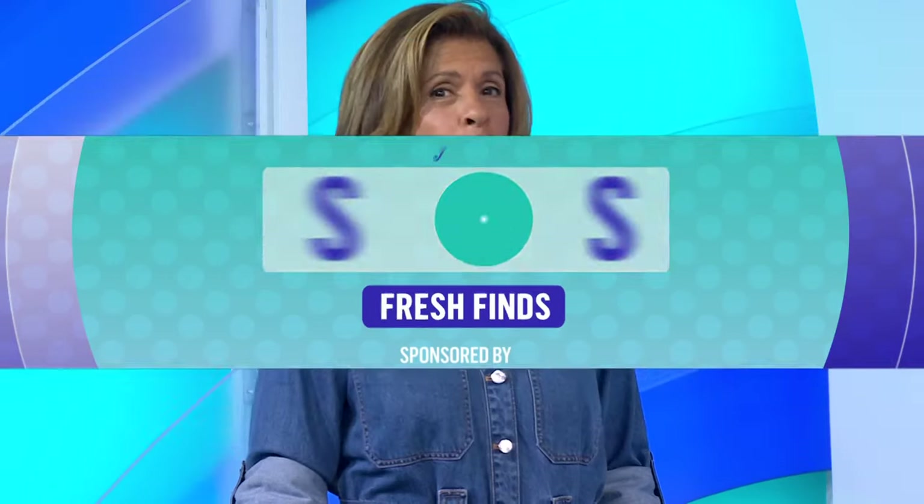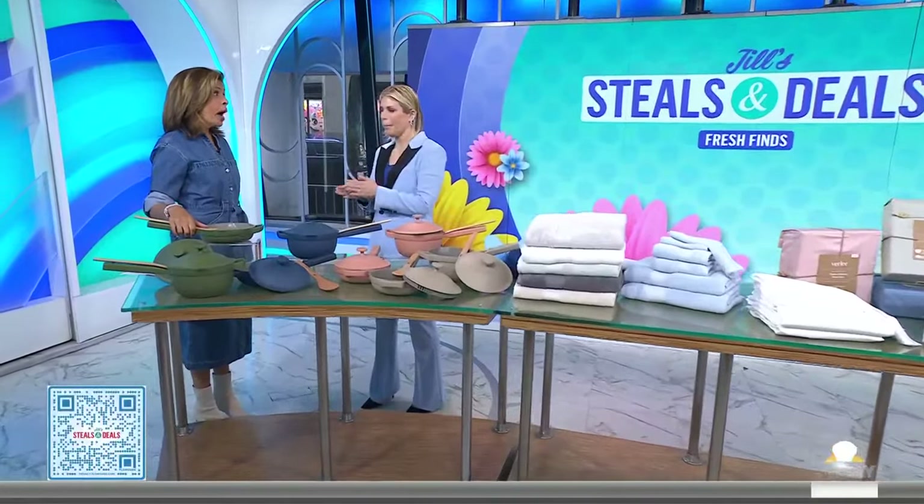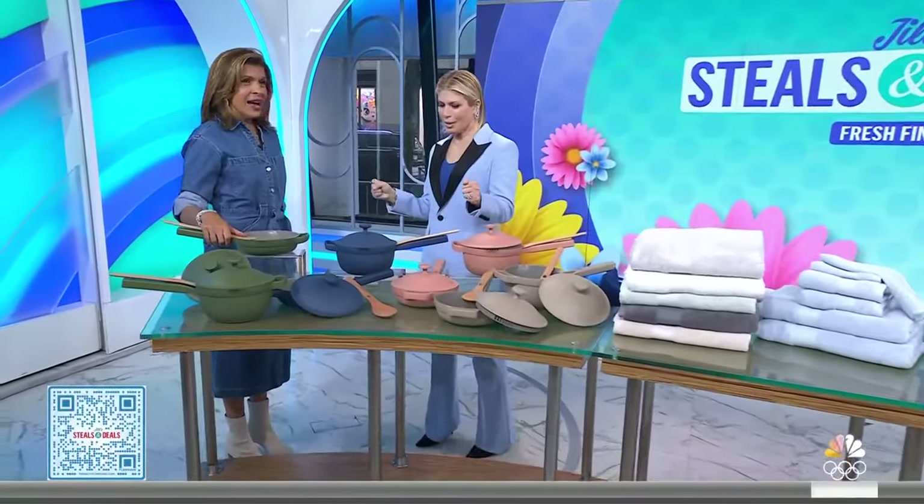Back now at 8:45, we've got Steals and Deals to refresh your home and your kitchen. Essentials, activewear, we've got a whole bunch of stuff. The best part is all of it is up to 70% off. Joining us is our friend and Today in Lifestyle Commerce contributor, Jill Martin Brooks. Shop along — scan the QR code. We are pumped about these finds!